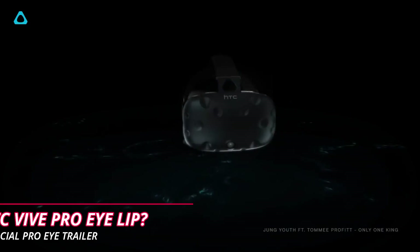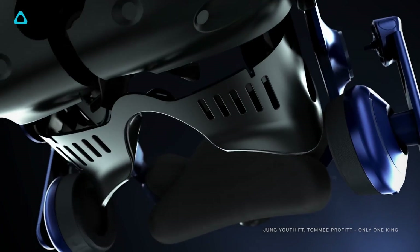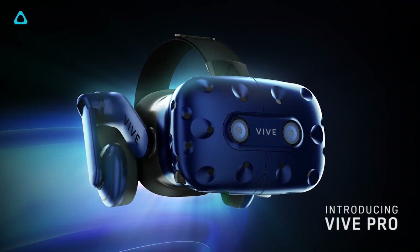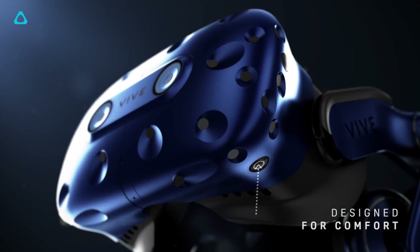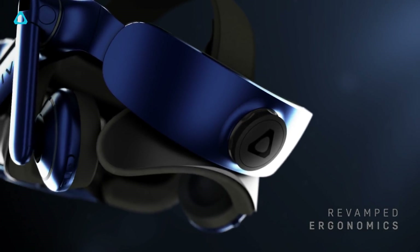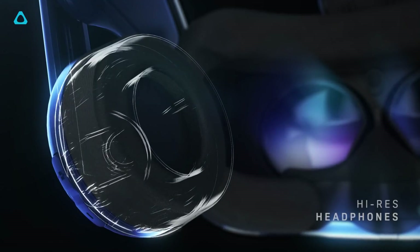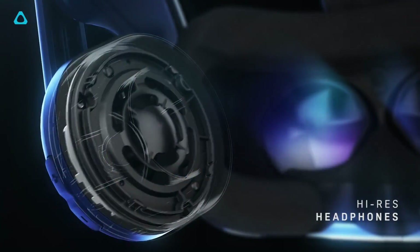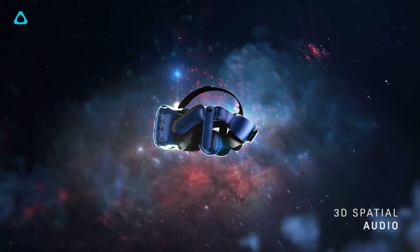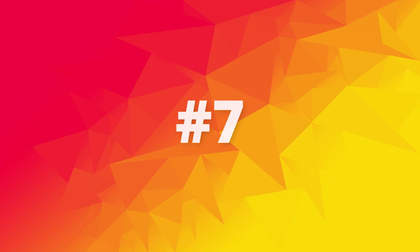Number 6. HTC also had an announcement during GDC. They have plans to make a lip tracking module for the Vive Pro. This module would track the player's mouth movements and accurately mimic an in-game avatar's facial expression in real time. Right now HTC does not have plans to make it available for consumers, but we hope they will — because being able to see people's mouths moving in VR would definitely level up social VR games like VRChat.